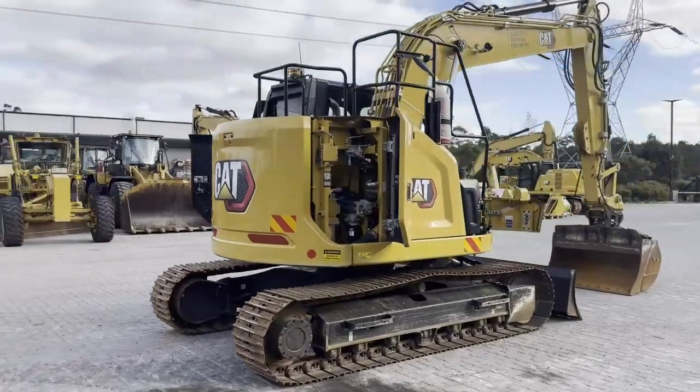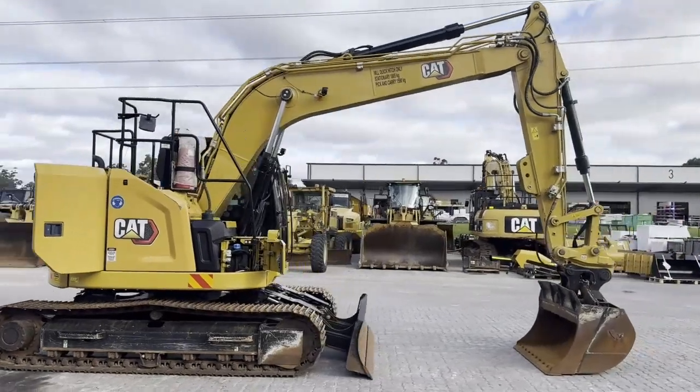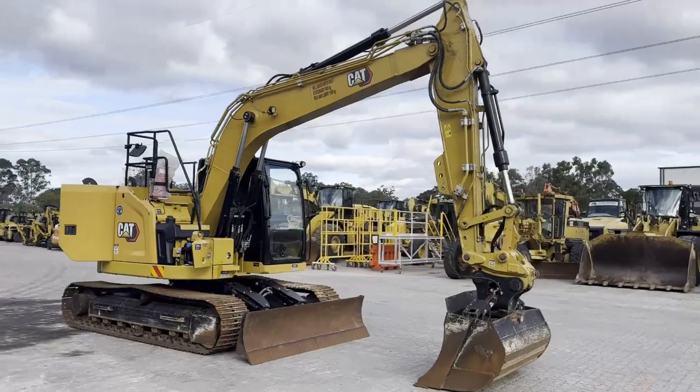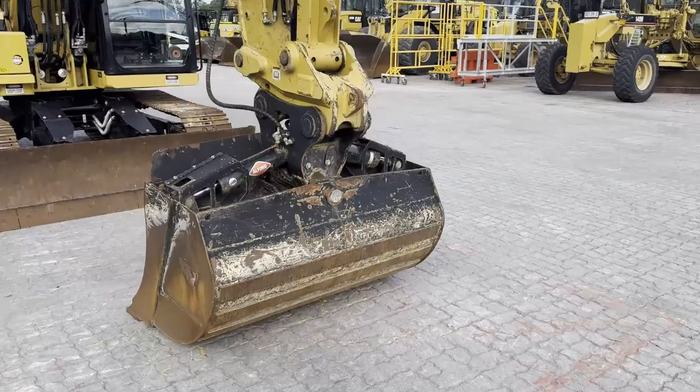As you can see from this video, the machine is in very good condition and has been well maintained and looked after. The 315 GC has had a 140-point inspection completed, which is available to view.